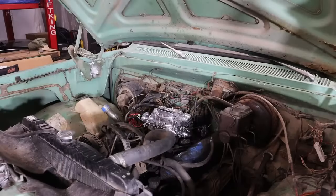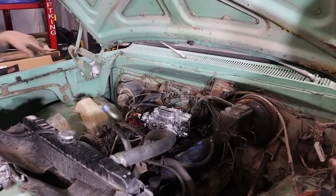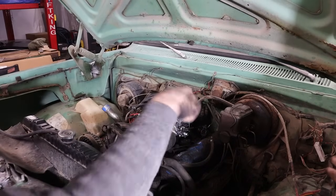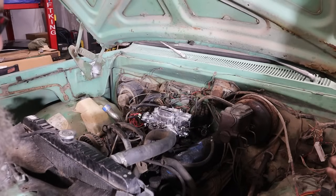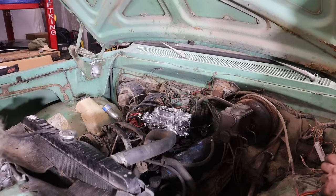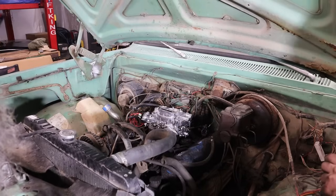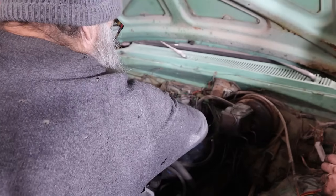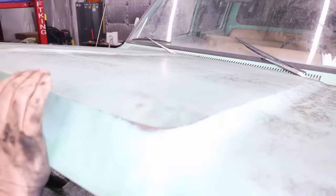It seems to calm down a bit and run okay — not going by so badly. That's better than it was — it wouldn't even idle before. I'd like to get it into the garage. It was at the first 500 RPM, barely hanging on. All right, let's go for a rip!